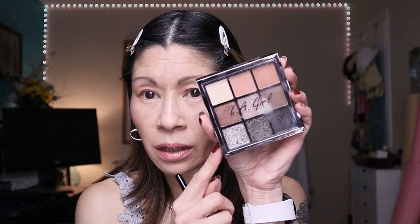If you're in CVS, definitely check out LA Girl's Keep It Playful Eyeshadow Palette — this is in the color story Downplay. This is probably going to be my next go-to neutral eyeshadow palette.